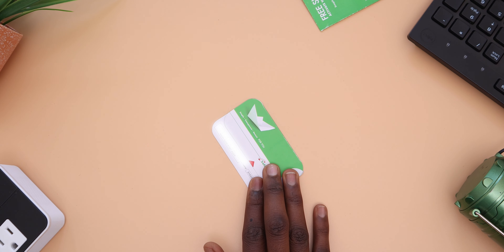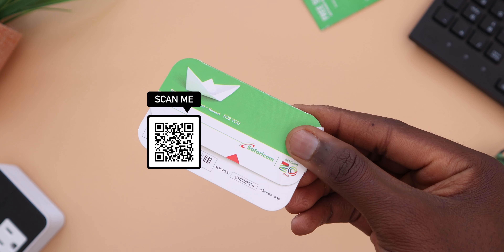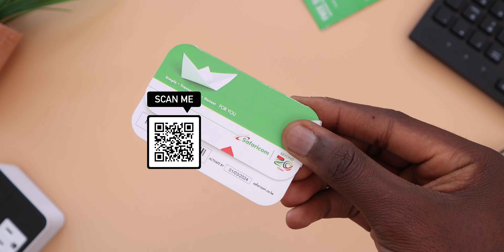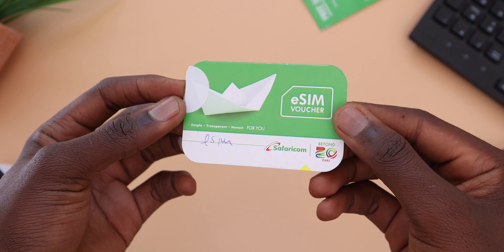This is an eSIM — well, not really, because this is a card, or rather a pamphlet, that contains your unique keyword code for your eSIM when you actually purchase one, at least here in Kenya. In this video, I'll briefly cover what an eSIM is, how to get and actually download one to your device, and lastly, why you'd even want one when you can always get a physical SIM card that works the same. So stay tuned.